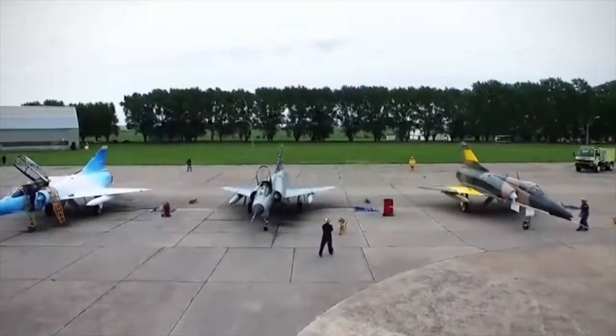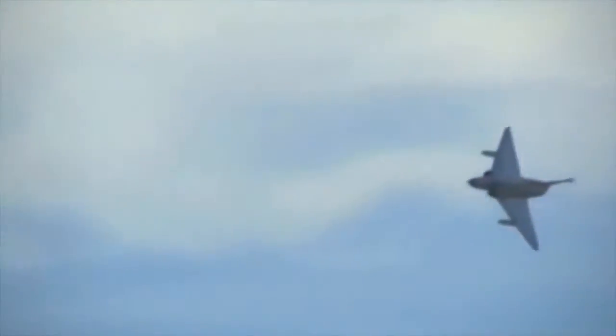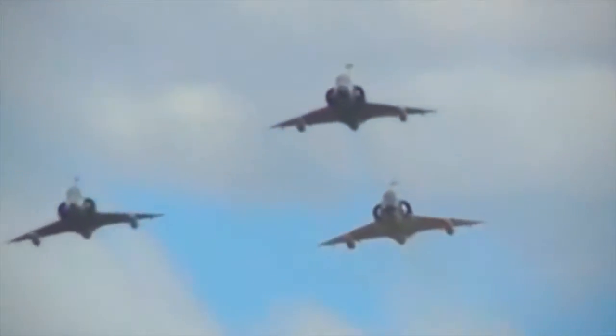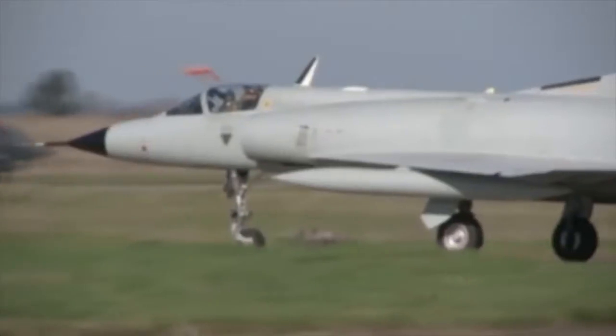The Mirage 4 is powered by two turbojets and can reach high supersonic speeds. The aircraft is redlined at Mach 2.2 at altitude because of airframe temperature restrictions, although it is capable of higher speeds. The atomic bomb AN-11 or AN-22 is located in an armored fairing under the fuselage.